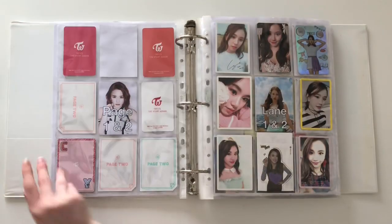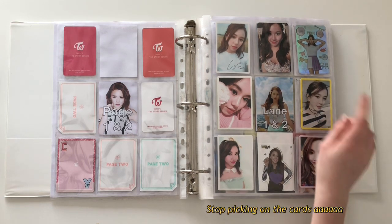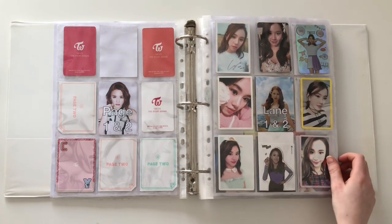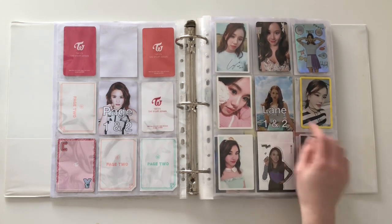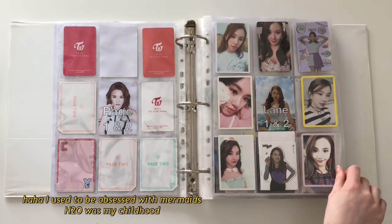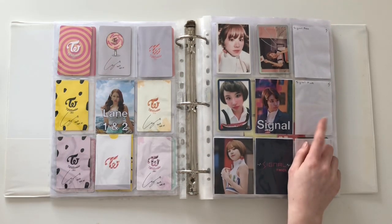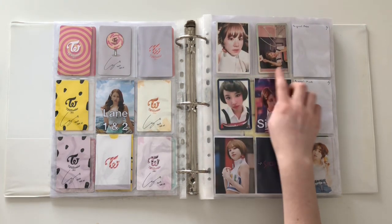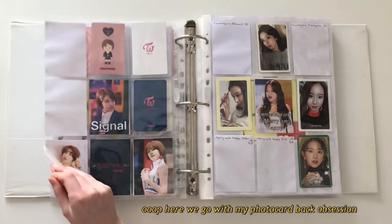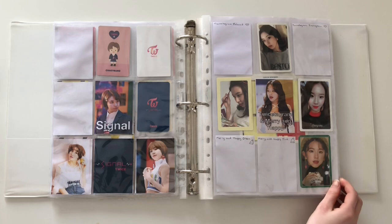This is my first completed page and I'm so happy with this. I have lane one and lane two. Sadly I don't have the CD plate for lane one but you can't really tell from my binder, so I'm quite happy with this page. And there's a little photo of Mame Chaeyoung because that's my favourite photo of her ever. The Signal concert photos use those little drawings a lot and I love them all so much.